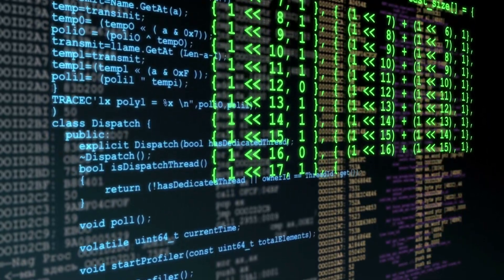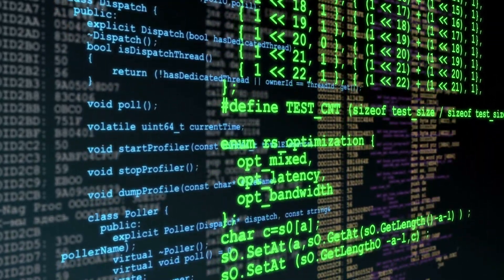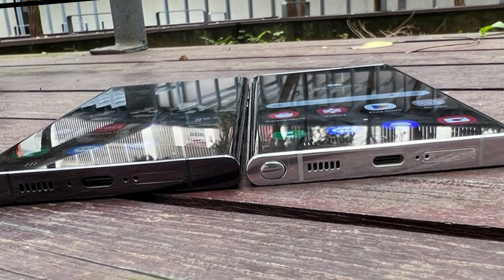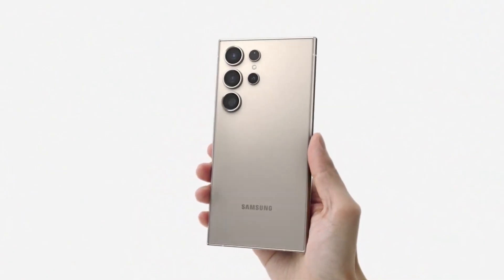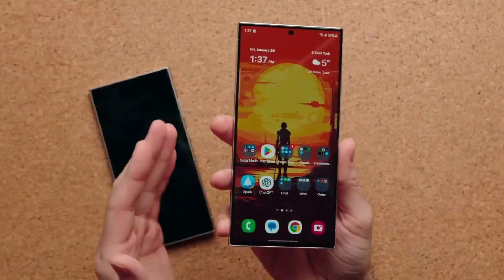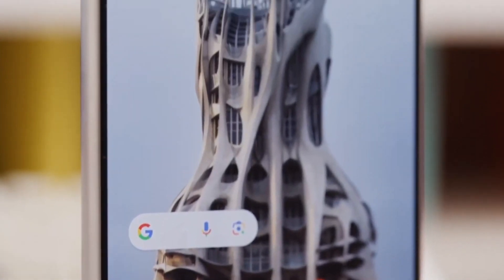We've seen signs of Samsung's development efforts in a new firmware for the Galaxy S24 Ultra, which recently appeared on their servers. This firmware, with its different version number, hints at a major update to the One UI software, promising exciting new features and enhancements.